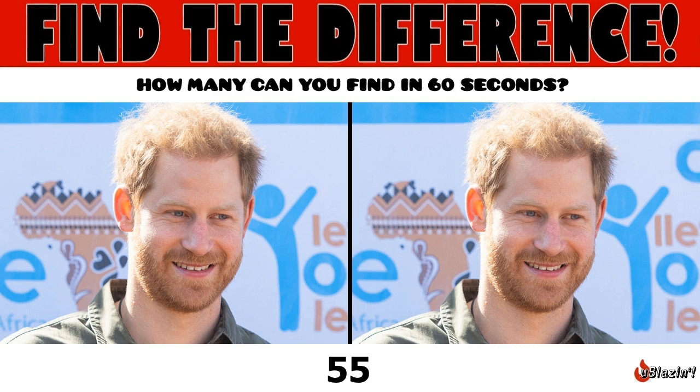Prince Harry, Duke of Sussex is a member of the British royal family. As the younger son of Charles, Prince of Wales, and Diana, Princess of Wales, he is sixth in the line of succession to the British throne.